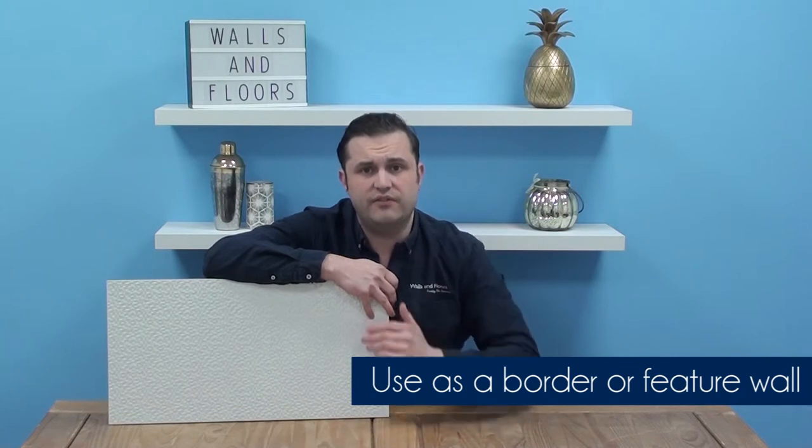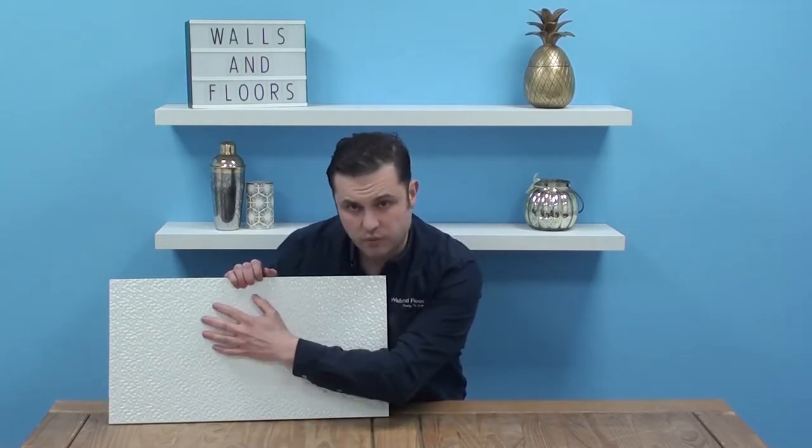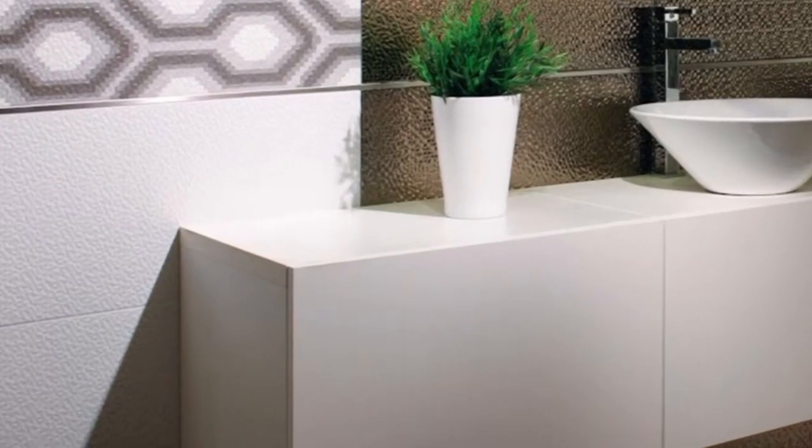either as a border or as a full feature wall. These are inspired by cubic mosaics and they've got this wonderful textured surface that's meant to replicate the look of a mosaic that catches the light and glistens in whatever room you put it in.